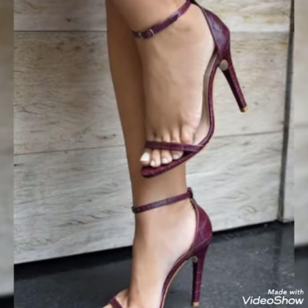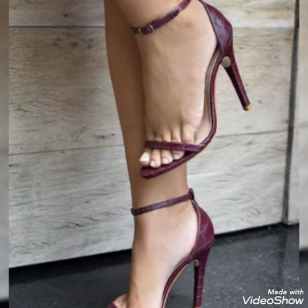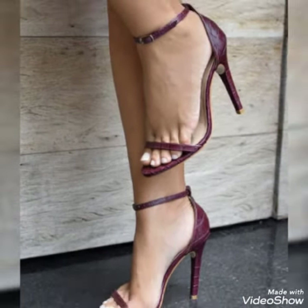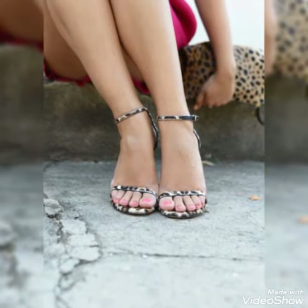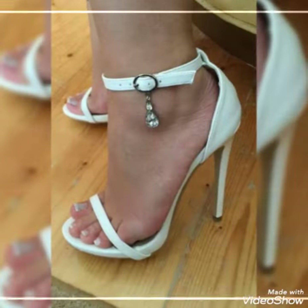Dear friends, by watching my video you'll get very amazing ideas. So this is today's stylish collection of ankle strap high heels sandals for those ladies who love to wear such kind of shoes.